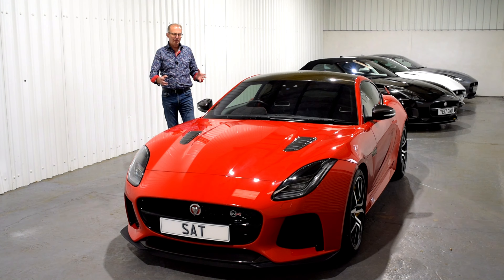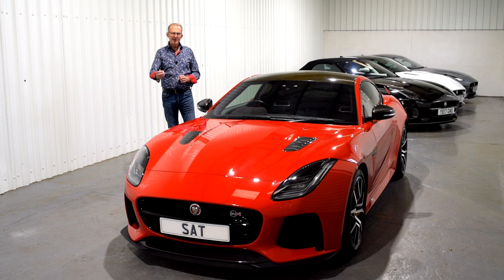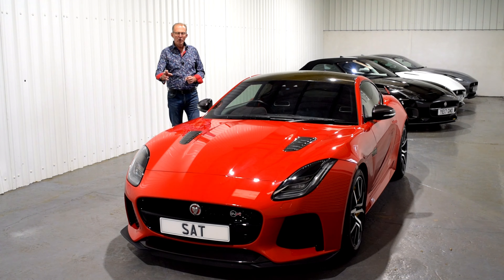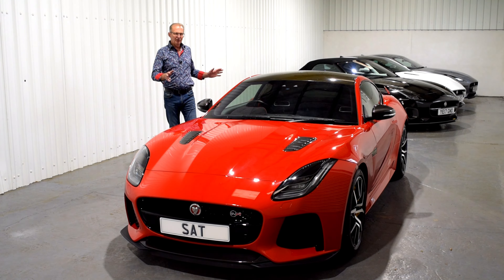This particular example was specified brilliantly cleverly from the factory in Caldera Red — a very rare colour for an SVR — which looks so splendid with the yellow accents of the carbon ceramic brakes and the Maelstrom wheels, those lightweight wheels with thin spokes which add so much to the look of this vehicle. It is in stunningly good condition and a very low mileage example.